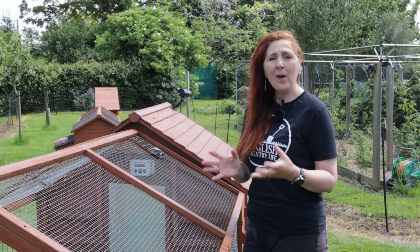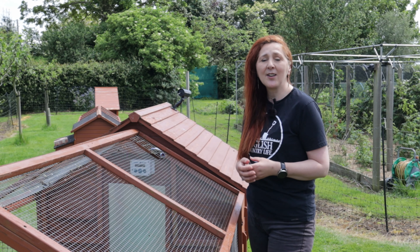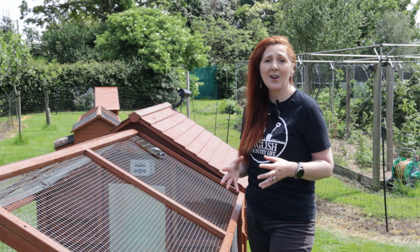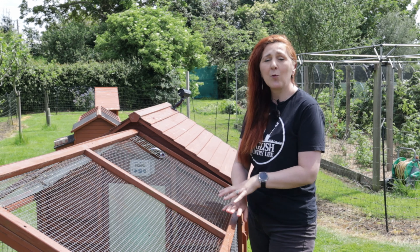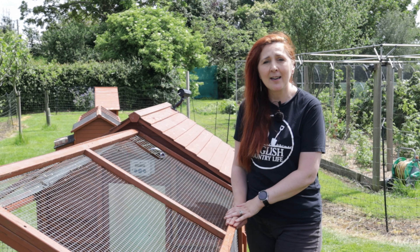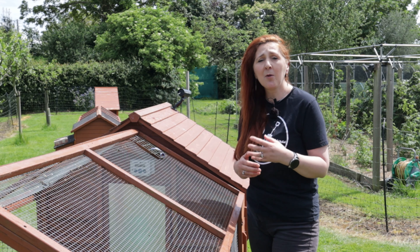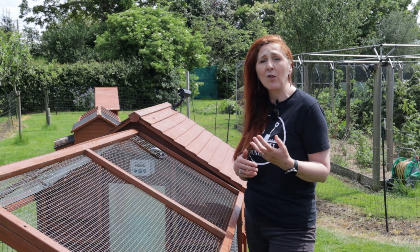Welcome to English Country Life. We're following Cinnamon, one of our broody hens, through the breeding season — through incubating, hatching and raising her chicks. This week we're in week three of her incubation period and we're going to be looking at what exactly she does inside the coop all day, and we're going to be candling her eggs to test for development.